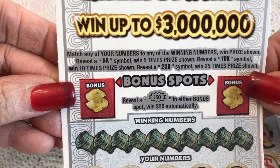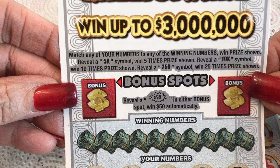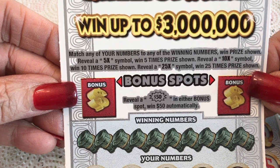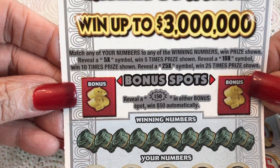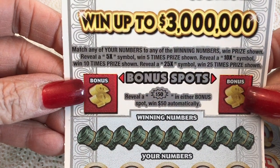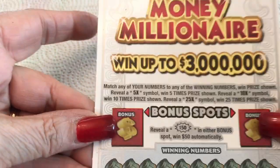Match any of your numbers with the winning numbers and win the prize shown. Reveal a 5x, 10x, or 25x and win that prize times that amount. The bonus is an automatic 50. And there are no coins. Sorry, folks.